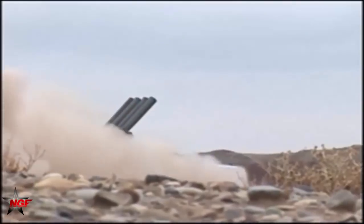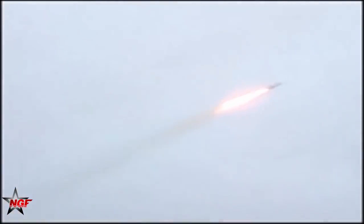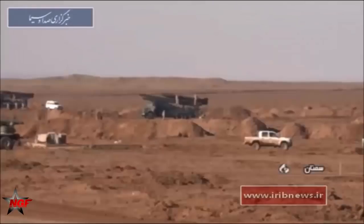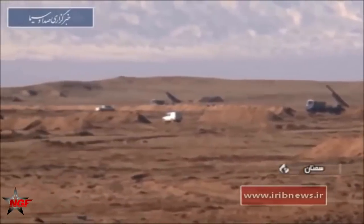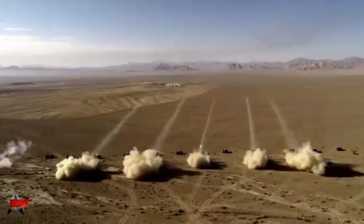The Fajr-5 has a larger diameter of 333 mm, with only four rocket launch tubes equipped on each truck. The increased diameter gives the Fajr-5 a range of 75 km, with a firing rate of one round every 8 seconds. The rocket body measures 6.485 m in length, weighing 915 kg, with a warhead of 175 kg loaded with 90 kg of high-explosive payload.